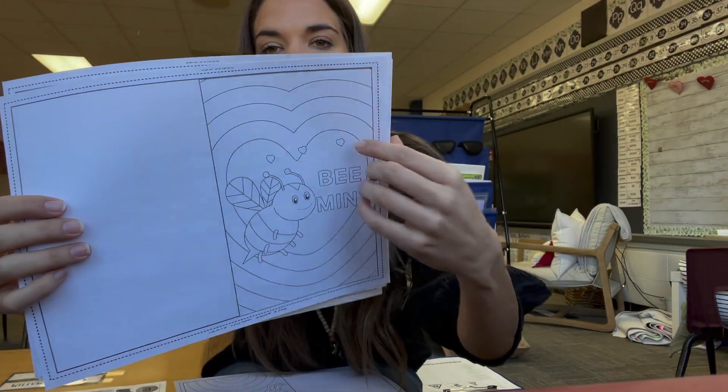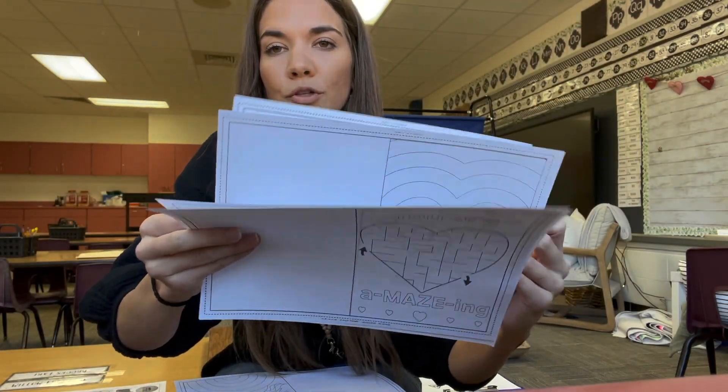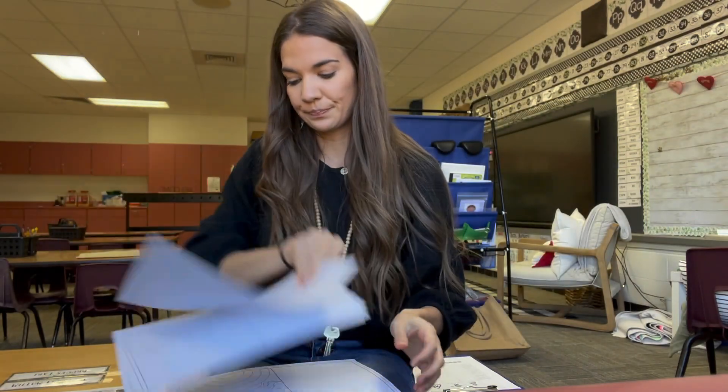I'll link all this below if you're interested — super, super cute. So that's pretty much all the activities that I do. Now I'll show you around the classroom of how I decorated. Like I said, I don't do a lot for Valentine's Day, mostly because I really didn't see anything this year that I needed, so I'm going to show you the few things that I have.